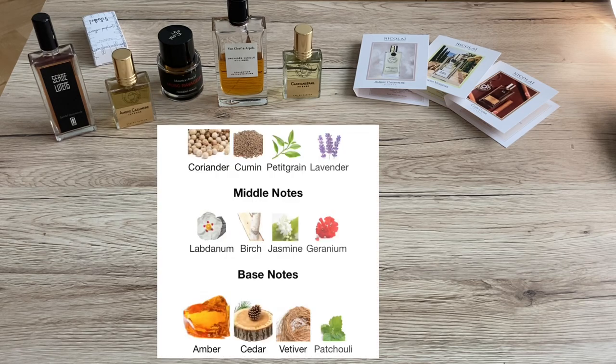At first you get resinous smoky notes with hints of spices. The dry down is a bit more sweet — the notes here are very rich: coriander, cumin, lavender, labdanum, birch, jasmine, amber, cedar, vetiver, patchouli, and oakmoss. Very rich notes here as you can see.